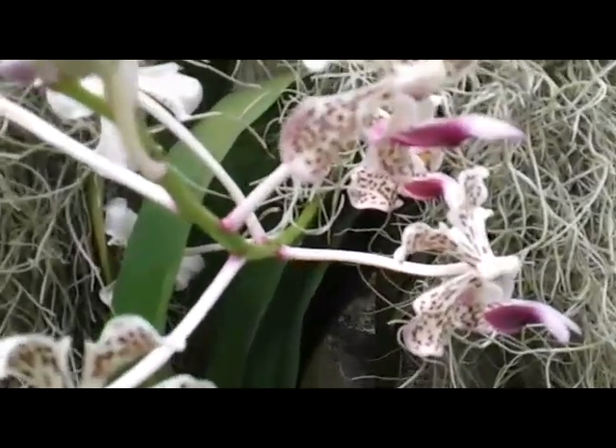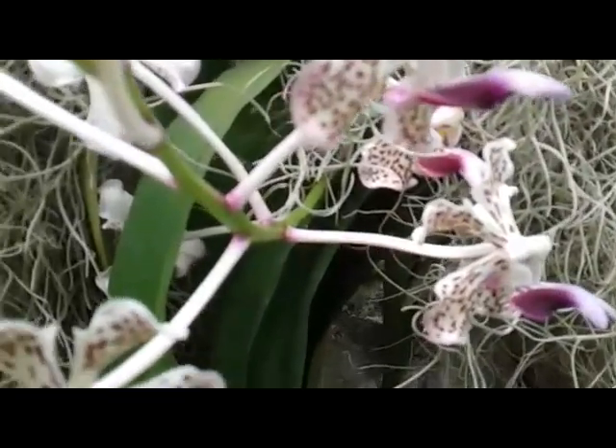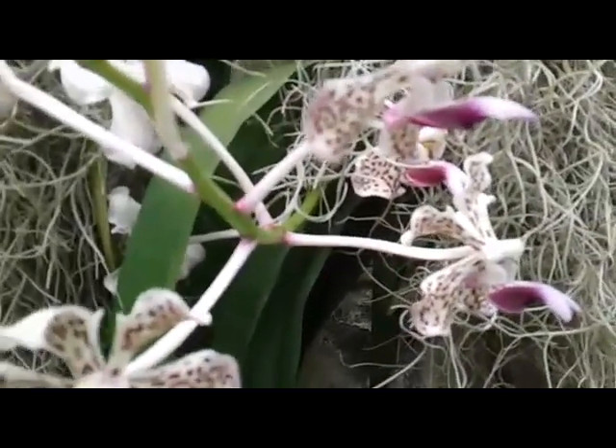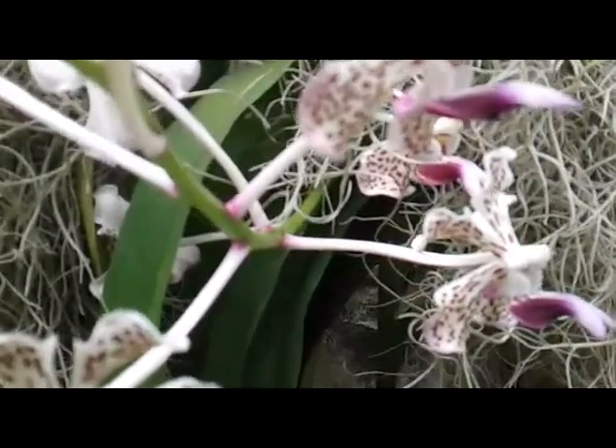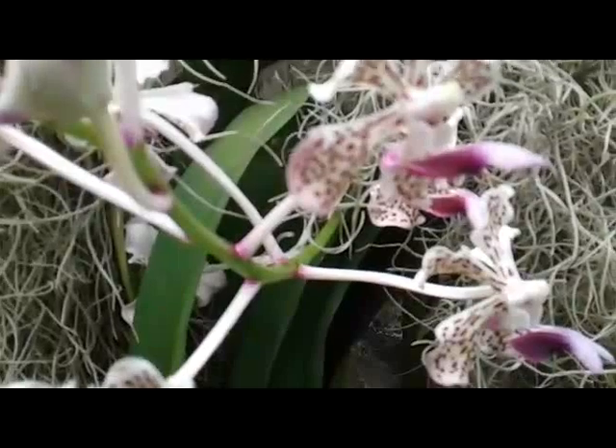Some hybrids and some species are in bud and in bloom, and this is one of my species that is in bloom — Vanda tricolor, a species native to Indonesia.